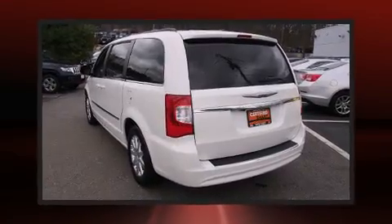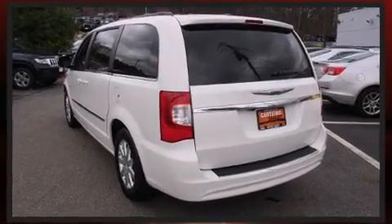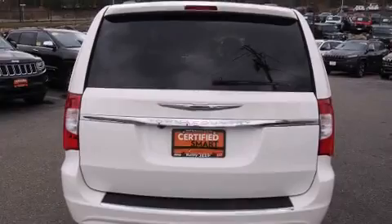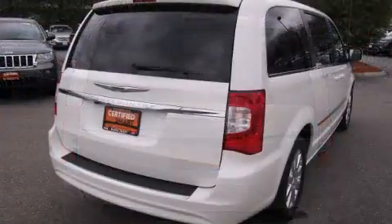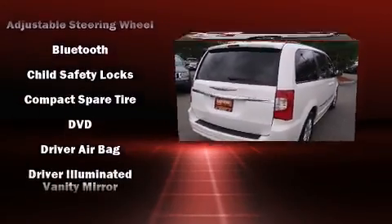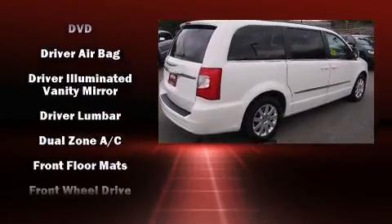Rear LCD monitors provide entertainment that your passengers will appreciate, no matter how far the drive. Chrysler ensures the safety and security of its passengers with equipment such as dual front impact airbags with occupant sensing, and front side impact airbags.